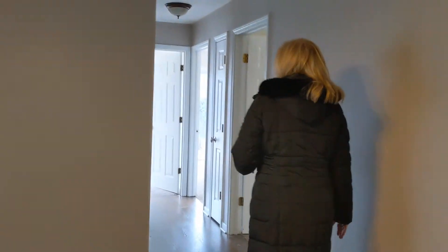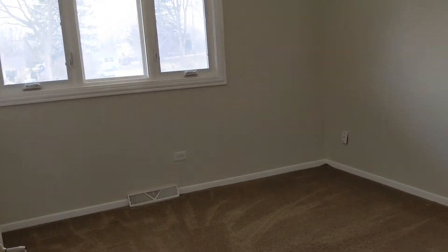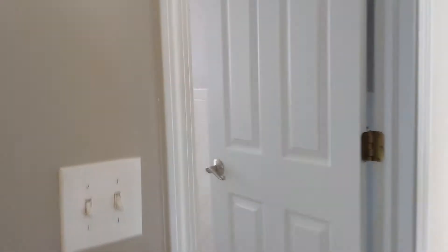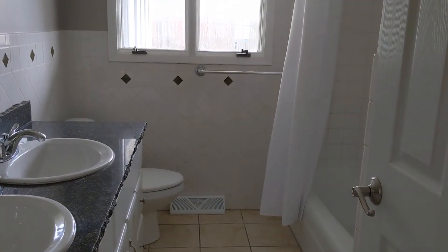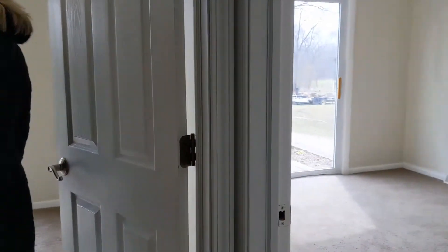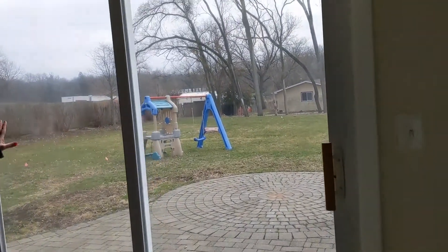Back over here we have three additional rooms and the second full bath. All the carpet's been cleaned recently and again all the rooms have been painted. Here's the full bath — updated, nice, bright, white, clean. The back two rooms both have closets and both have patio doors leading out to the back of the property with a nice paver patio.